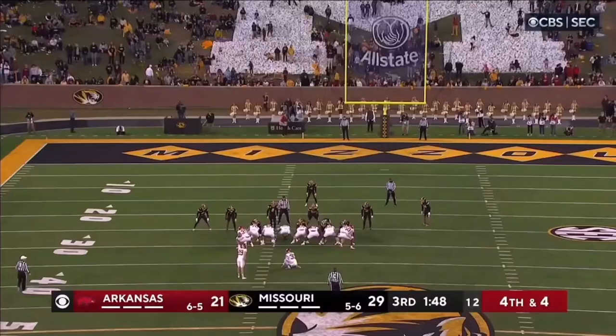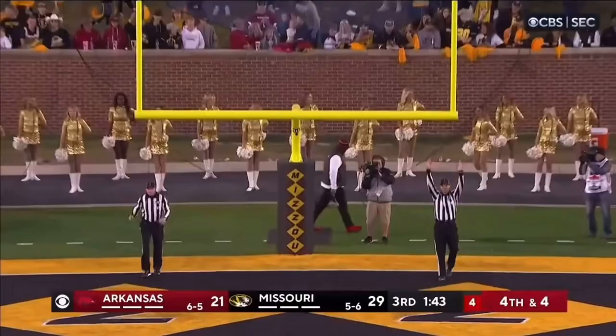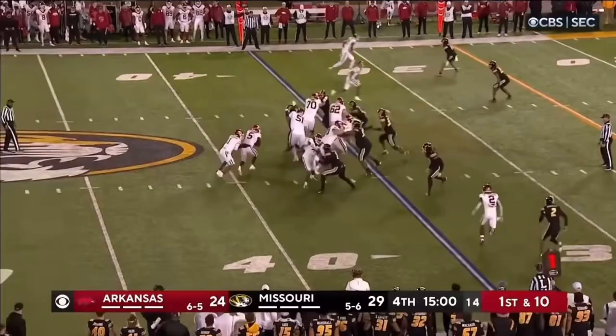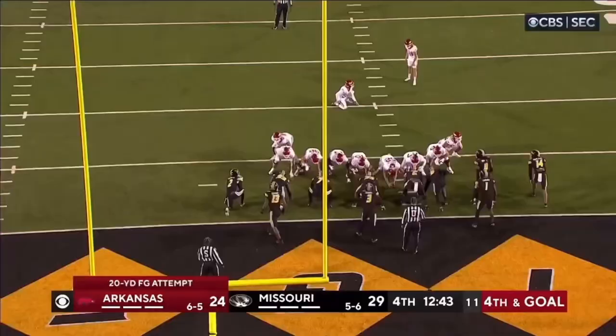Good snap, good hold — the kick is on its way, end over end, and it is good. Rocket Sanders has been held to 30 yards on the ground. He's going to run it, tries to break a tackle and does — he broke away from Williams, inside the 20-yard line. Sam Pittman told Kendall they're going to kick this. Little on for the field goal attempt — it's good.